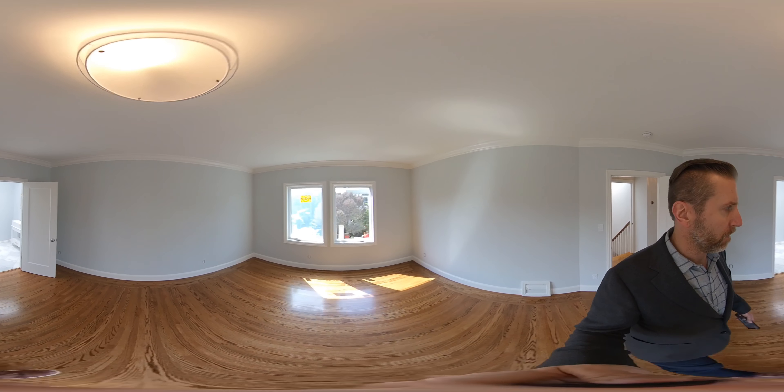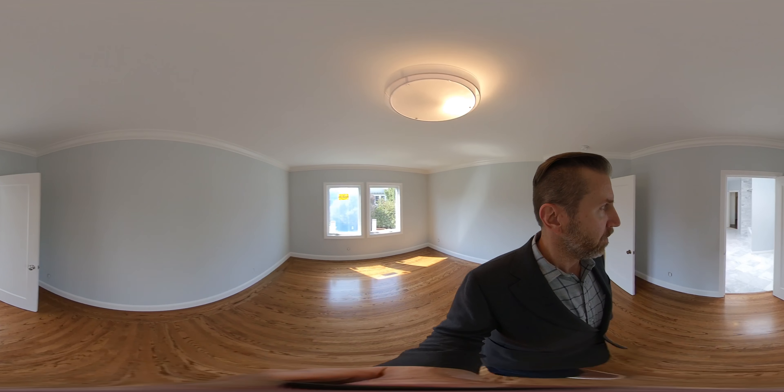Master bedroom. Huge master bathroom with dual sinks, tub, shower, and walk-in closet. You also have access to the atrium through the master bathroom.